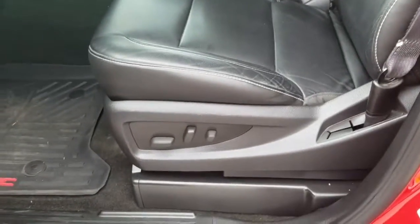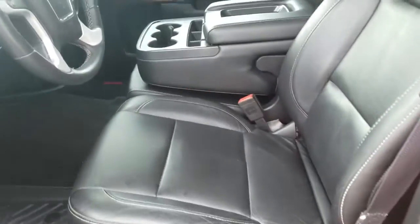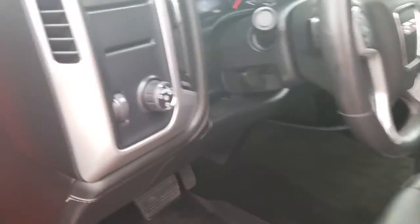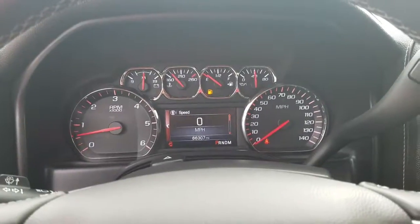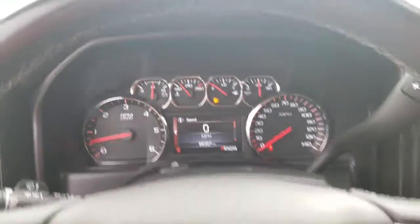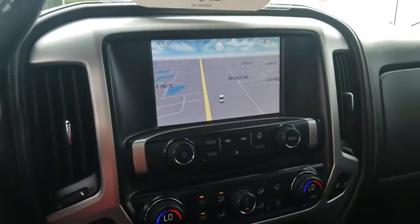It has all power locks, windows, and power seats, along with all-weather floor mats and leather all the way through. Automatic headlights, and it has the digital display in the center there — gives you all the vehicle information: tire pressure monitor, oil life, and everything. Bluetooth for your phone, and this vehicle has navigation.